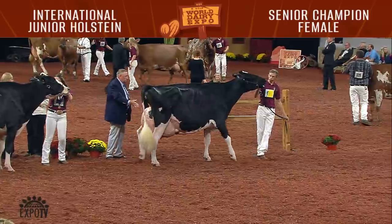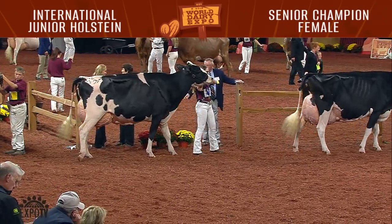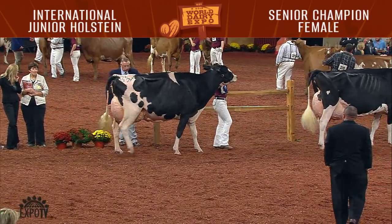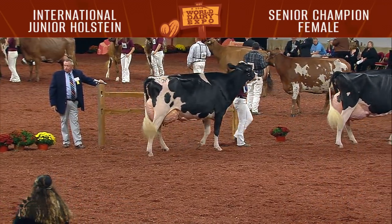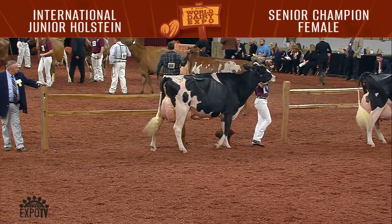There were eight aged cows exhibited this afternoon. Our winner was entry 672, Gam Lake Destry Sally, exhibited by Samantha Gambinini of Petaluma, California. Second in that class was entry 673, Love Hill Braxton Funky, exhibited by Joseph, Zach, Jerome, and Darian Stransky of Owatonna, Minnesota.